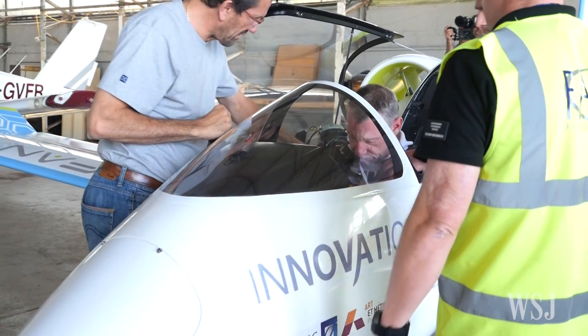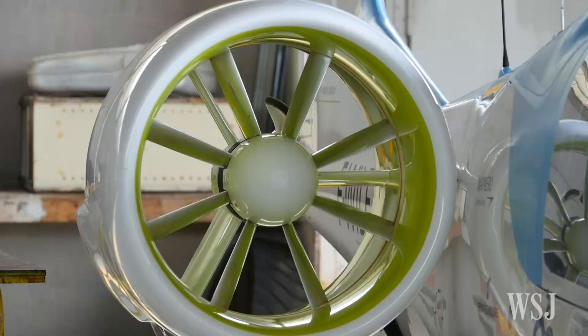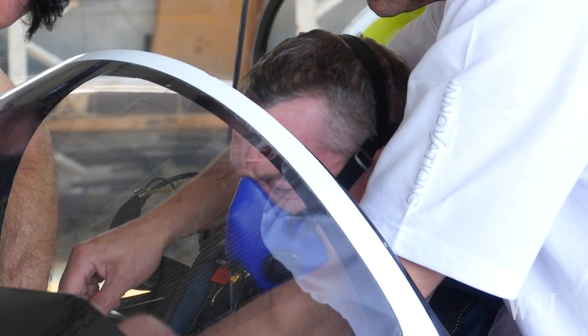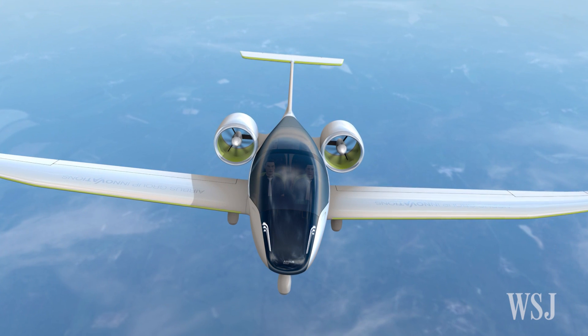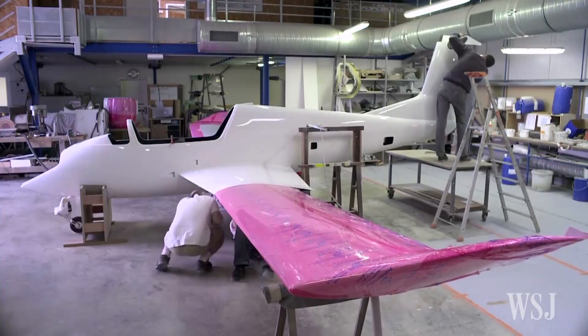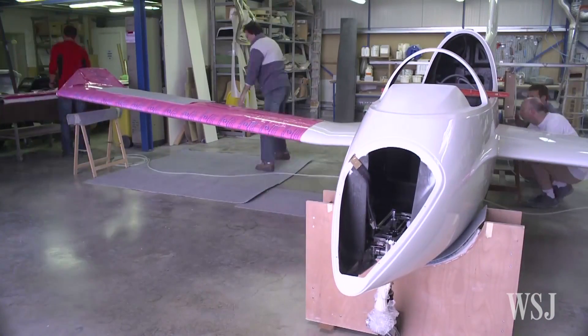Airbus plans to modify the E-FAN into a hybrid electric system where the battery can be topped off by a regular motor in flight to extend range. Airbus expects to start delivering two-seat all-electric E-FANs from 2017 — it's the first major company to put an electric plane into production.